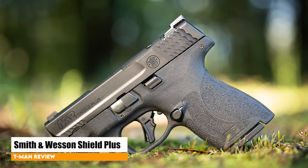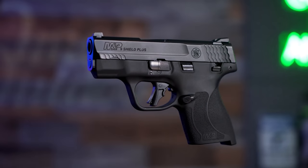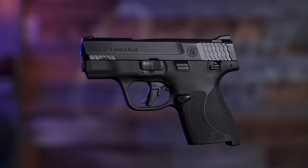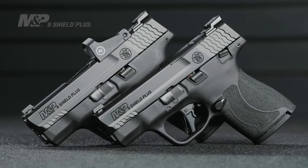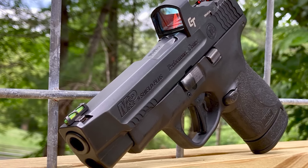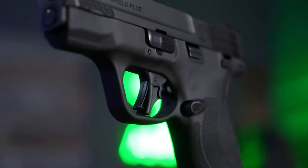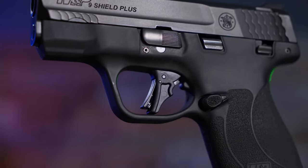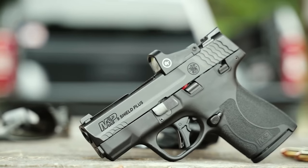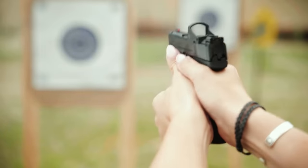Smith & Wesson Shield Plus. For nearly a decade, the M&P9 Shield from Smith & Wesson has been one of the best, most popular micro-compact concealed carry pistols on the market, and for good reason. There are tons of Shield pistols already in circulation, and they're one of the most popular defensive handguns available. To stay competitive with the EDC market, Smith & Wesson launched the Shield Plus — much more than just an upgraded Shield pistol. With the micro-compact market offering more and more options, Smith & Wesson updated their M&P Shield to offer a 13+1 capacity pistol that was marginally larger than the original, with significant trigger improvements over the original Shield.